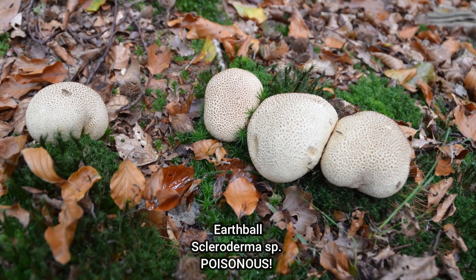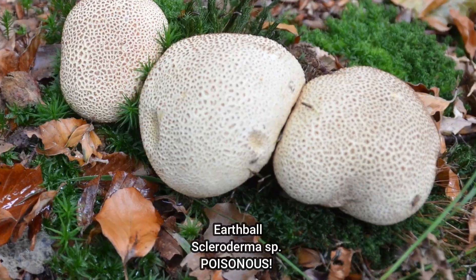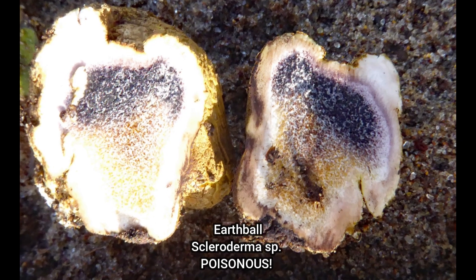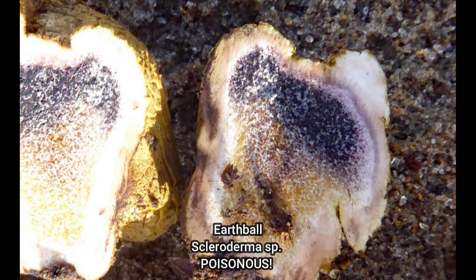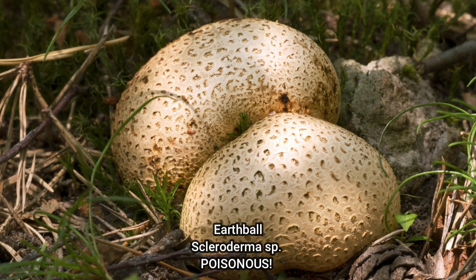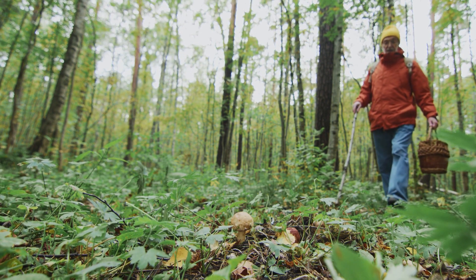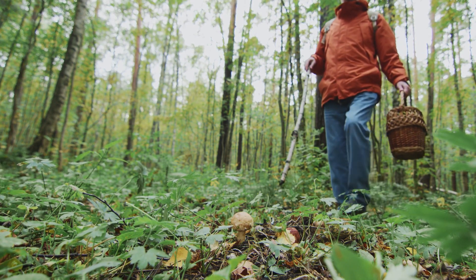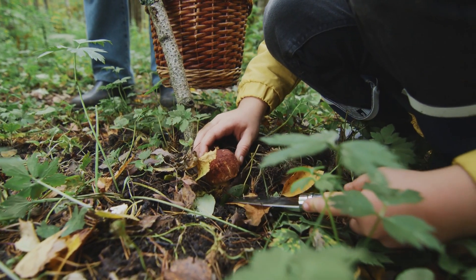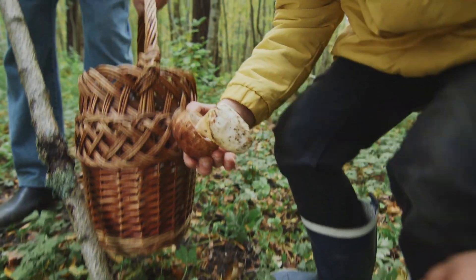Don't mistake this. One can also potentially confuse a warted puffball with a somewhat lookalike species known as earthballs. Earthballs are not edible and they're toxic. The interior of earthballs is less spongy and the internal flesh is rarely pure white as it is in the warted puffballs. Also, the covering is more like a warty looking potato. If you're inexperienced or new to foraging, go with an experienced, knowledgeable mushroom forager or mushroom expert from your local area. Don't use a video like mine or a book as your only source — nothing replaces the hands-on guidance of a local expert.